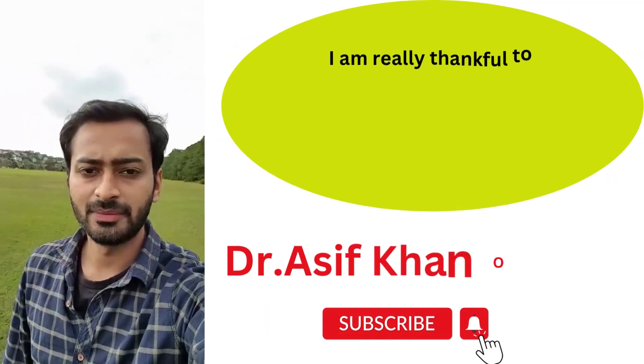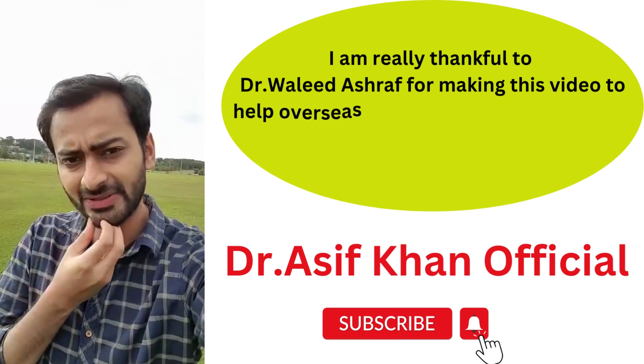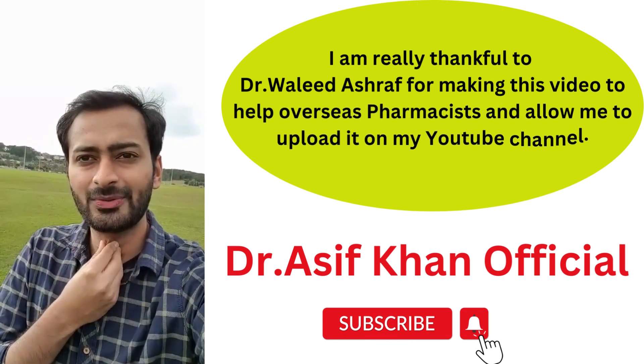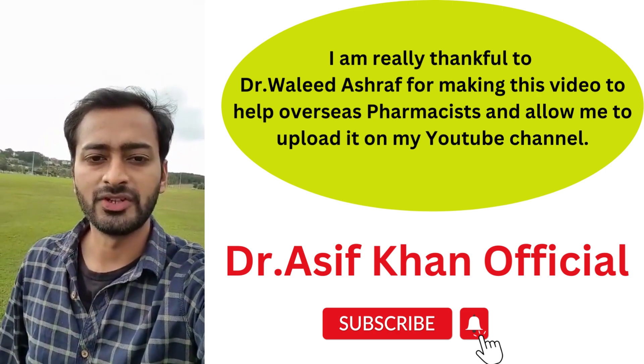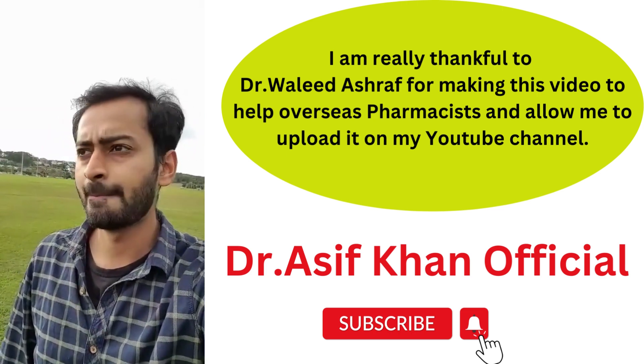Hello everyone, hope you're having an amazing day. This is Walid Ashraf and I'm a registered pharmacist in Australia. It's been a while that I was thinking to make this kind of video, in which I'm going to discuss visa options and how you can get yourself registered here in Australia.